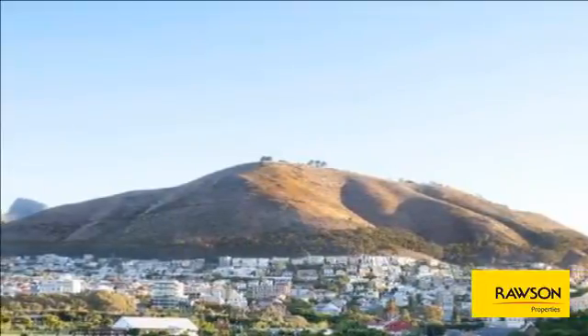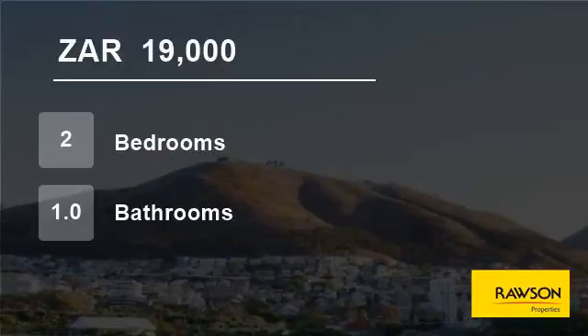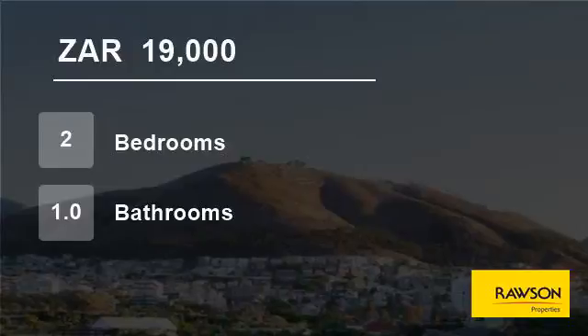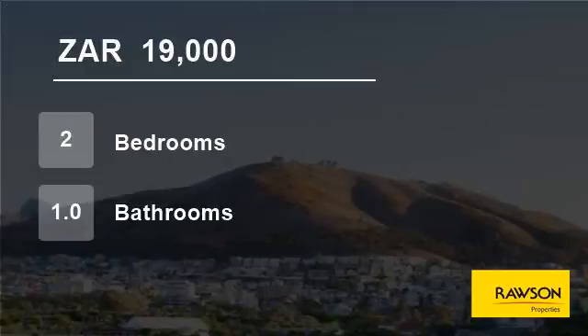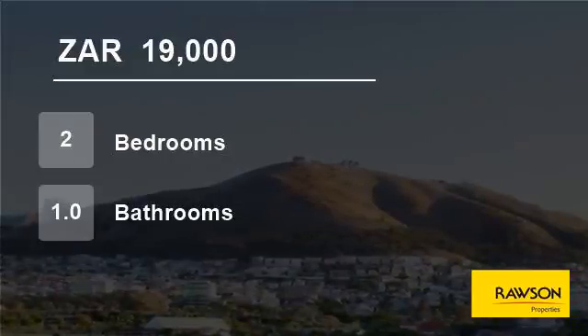Water and electricity not included in rent. WiFi can be utilized at tenant's cost. Please note occupation either April 1st or May 1st 2017. We will need notice by end of February 2017. Minimum 6-month lease. For more information on this property or to arrange a viewing, please contact us.